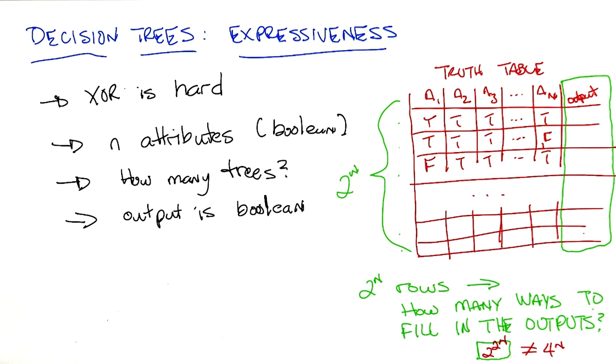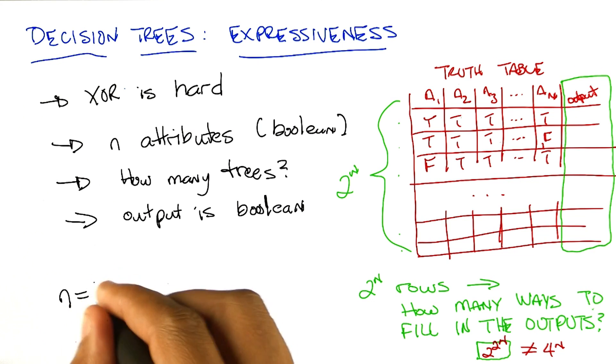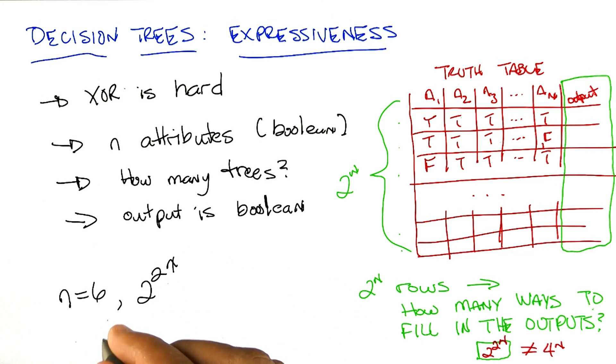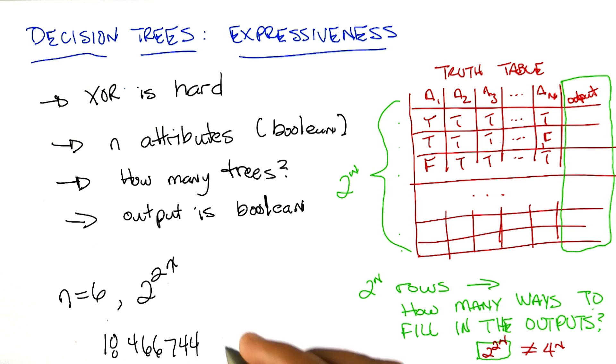Sure, but those aren't big numbers yet. What if I told you that for n equals 6, two to the two to the n was — I'm going to start writing it — 18,446,744,073,709,551,616. Holy monkeys! Yes, that is in fact the technical term for this number — it's a holy monkey. It is a very, very big number. So two to the n grows very fast — we already called that evil. Two to the two to the n is a double exponential, and it's super evil. It grows very, very, very fast.